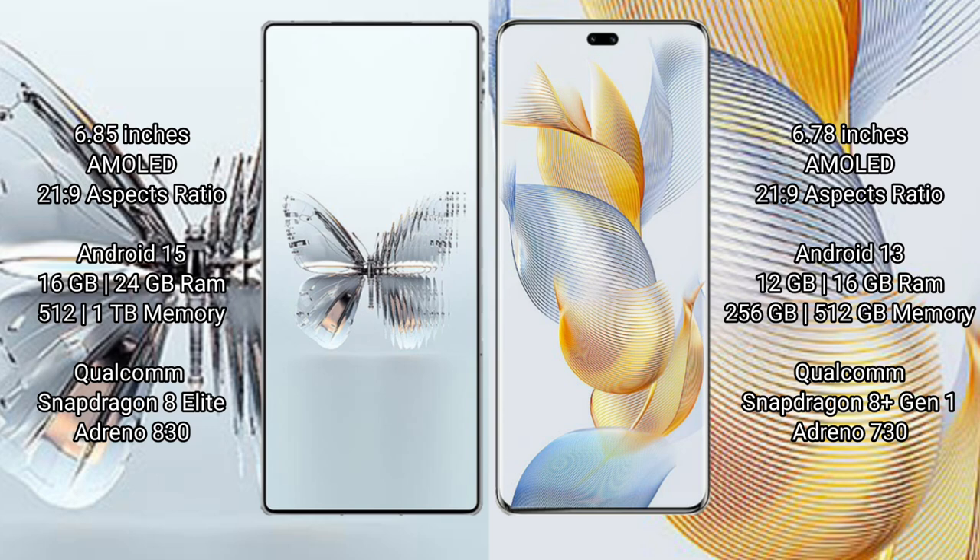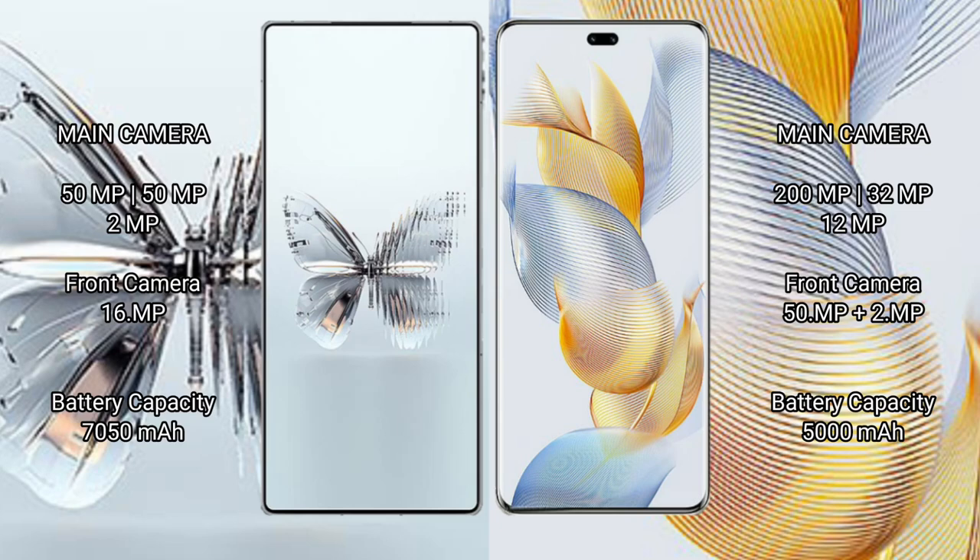RAID MAGIC 10 Pro Plus is powered by the Snapdragon 8 Gen processor with an Adreno 830 GPU. Honor 90 Pro comes with 8GB, 12GB, and 16GB RAM options and 256GB or 512GB internal storage, powered by the Snapdragon 8 Gen processor with an Adreno 730 GPU.